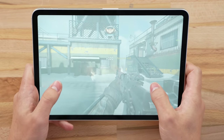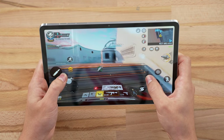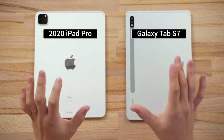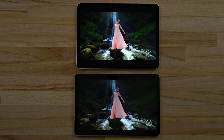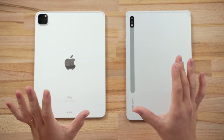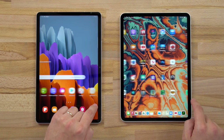Hey guys, this is Vadim with Max Tech, and in this video we're going to be comparing the gaming performance between the 2020 iPad Pro and the brand new Galaxy Tab S7. We already did a full comparison where we compared the designs, the displays, and basically everything — it's a very long video, like 20 minutes, really in depth. For this video we're going to be comparing the gaming because both of these have 120Hz displays.